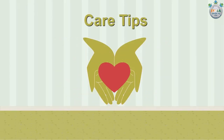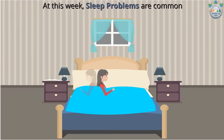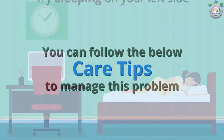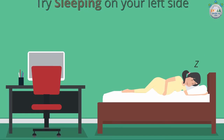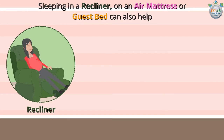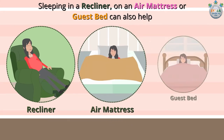This week's care tips: sleep problems are common, and you can follow the below care tips to manage this problem. Try sleeping on your left side. A pregnancy pillow may help. Sleeping in a recliner, or on an air mattress or guest bed, can also help.